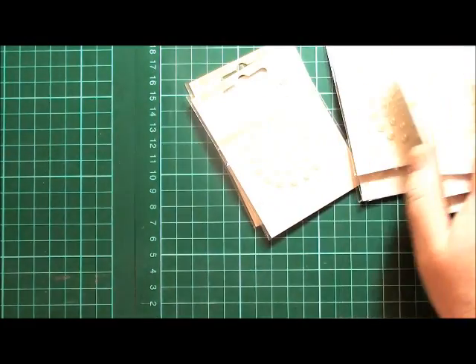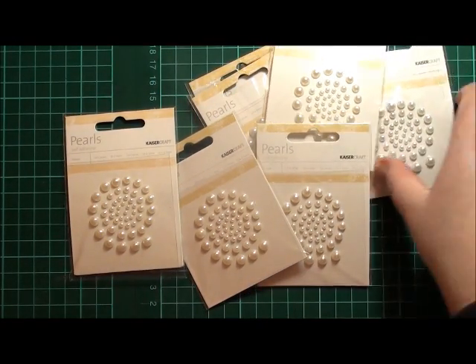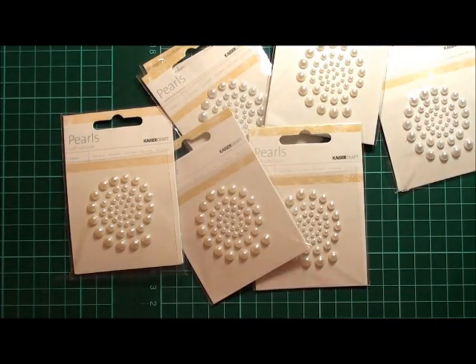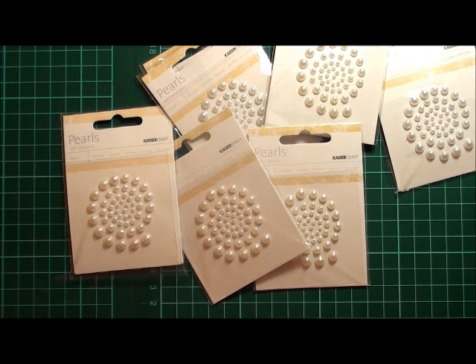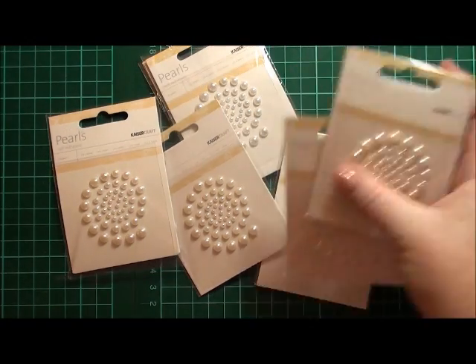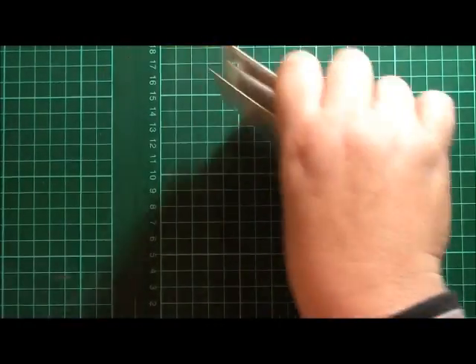We'll jump straight in because there's a lot to get through. First off, I just wanted to share a couple of goodies that I got from a shop here in Australia — Anna's Craft Cupboard over in Western Australia. My local scrapbook shop is now closed and I go through a lot of pearls at times, so I didn't want to pay extra shipping to get them overseas when I know these are an Australian-based company. I got a stack of the white and the off-white because they're the ones I use the most.